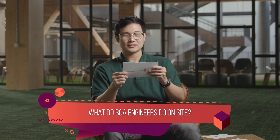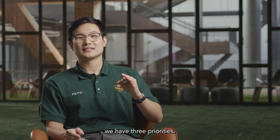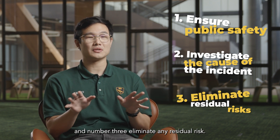What do BCA engineers do on site? When we are alerted to an incident, we have three priorities. Number one, ensure public safety. Number two, investigate the cause of the incident. And number three, eliminate any residual risk.